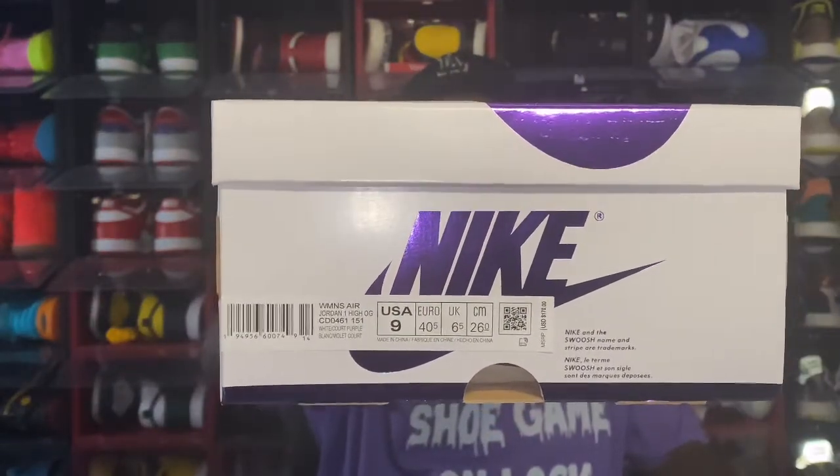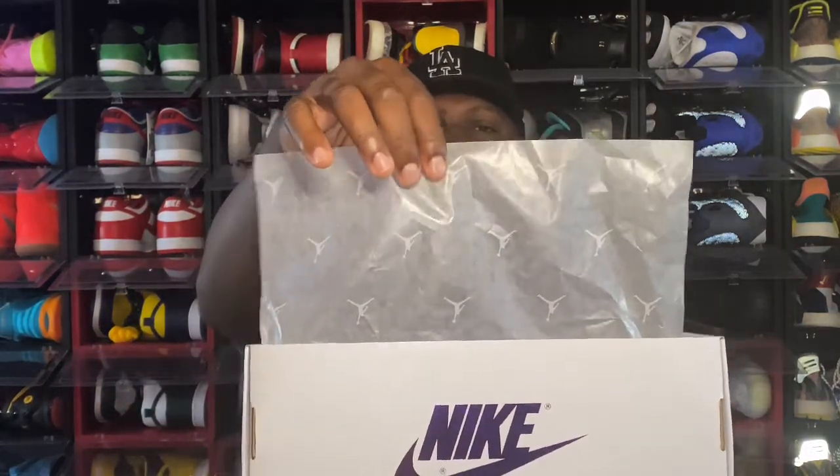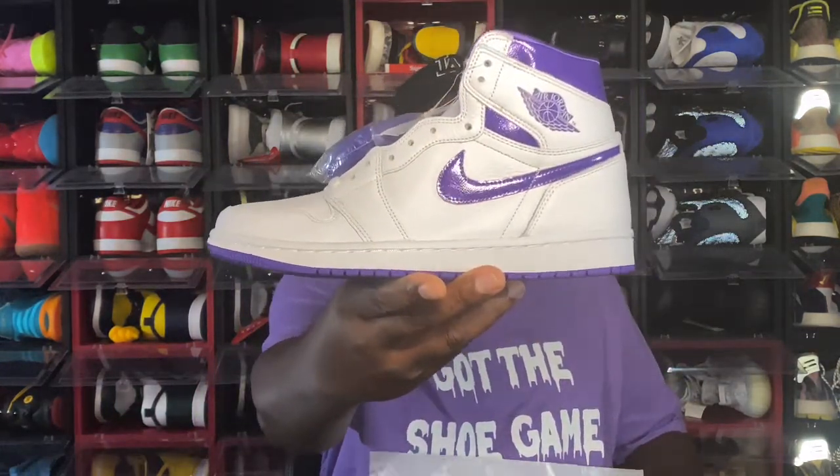Today we're going to dive into one of them. You all see the boxes — they give it away. I'm going to read the box label to you: it says Women's Air Jordan One High OG, color White Court Purple, size Women's US 9 — which is a Men's size 7.5 — and the price is $170 US dollars. Taking off the box top, you can see the Jumpman logos all over the tissue paper. It's a cloudy color tissue, and we have the Women's Air Jordan One Court Purple.